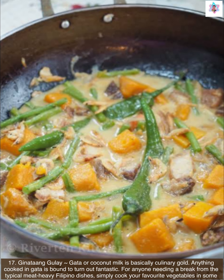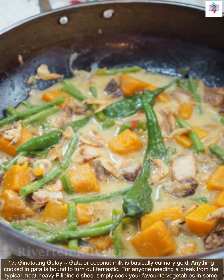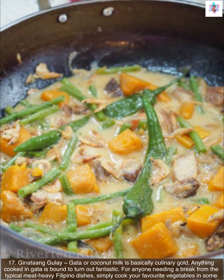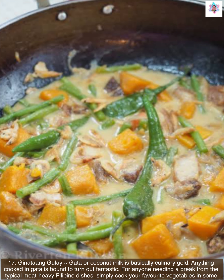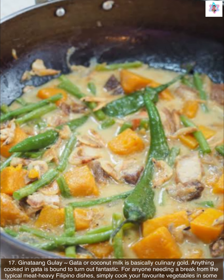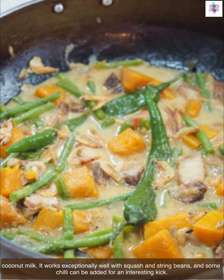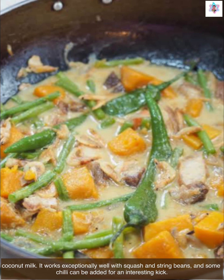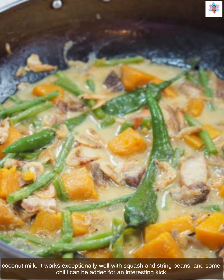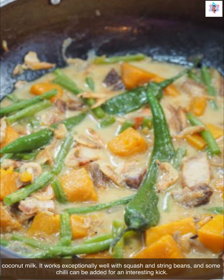Next we have ginataang gulay. Gata, or coconut milk, is basically culinary gold — anything cooked in gata is bound to turn out fantastic. For anyone needing a break from the typical meat-heavy Filipino dishes, simply cook your favorite vegetables in some coconut milk. It works exceptionally well with squash and string beans, and some chili can be added for an interesting kick.